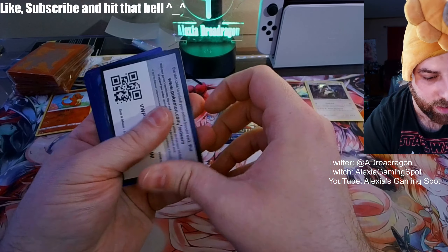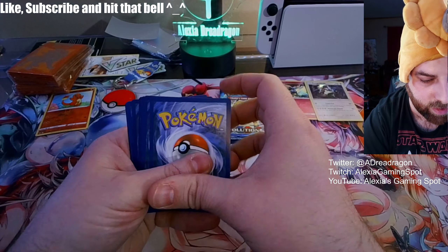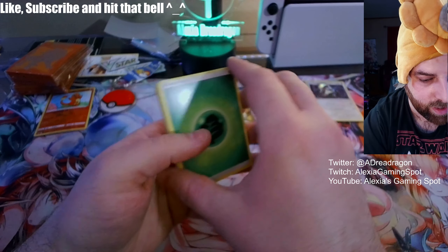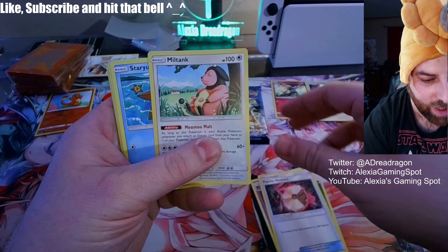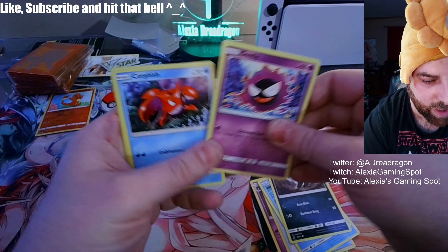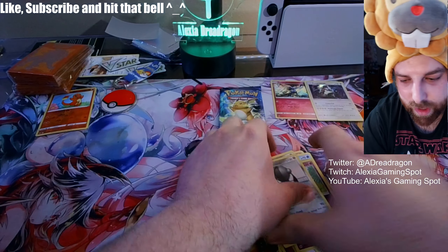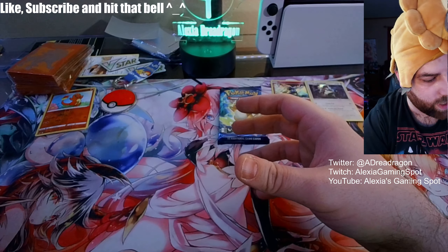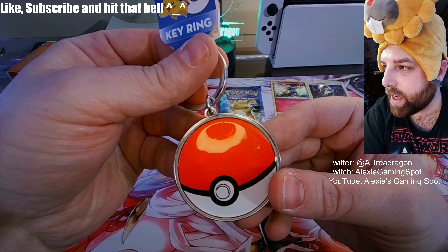Maybe something good — oh, there's a code card on top. There seems to be no rhyme or reason to what they put in these boxes. And Registeel. All right, quick recap of our mystery gifts: we have a keychain, a reverse holo Charmander, some dice.